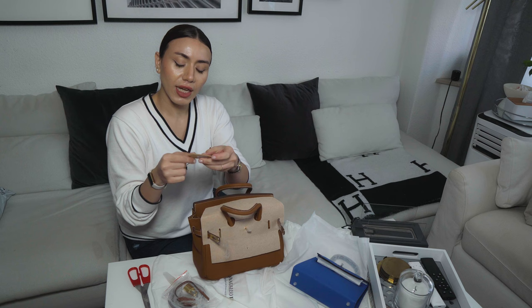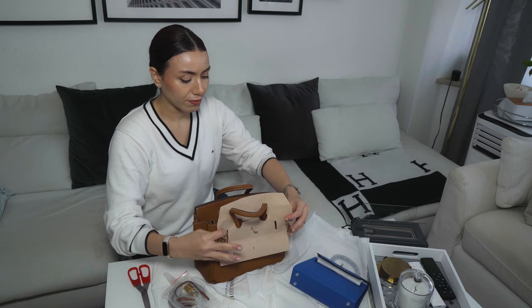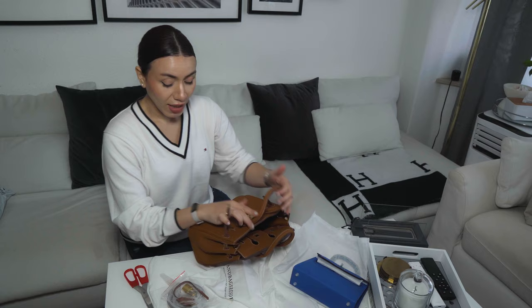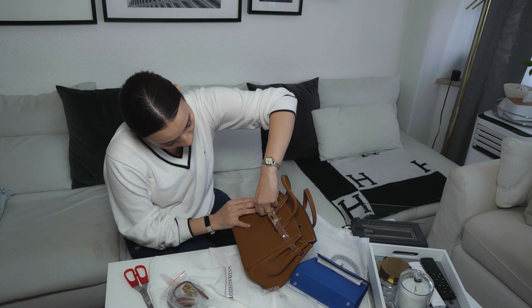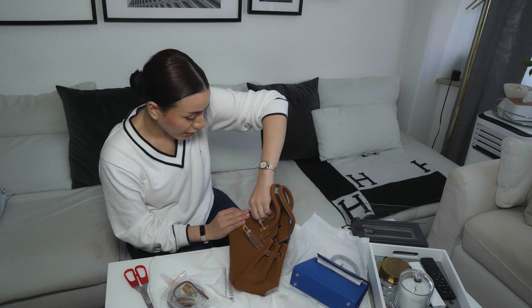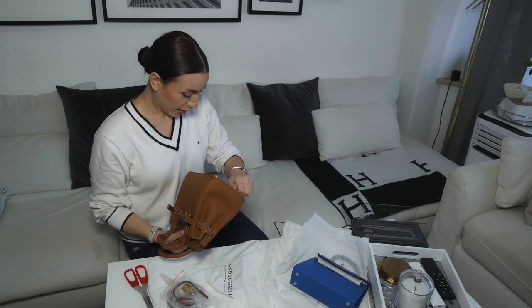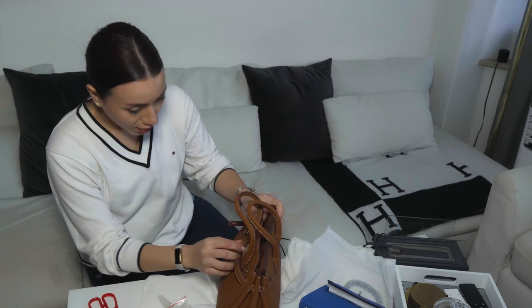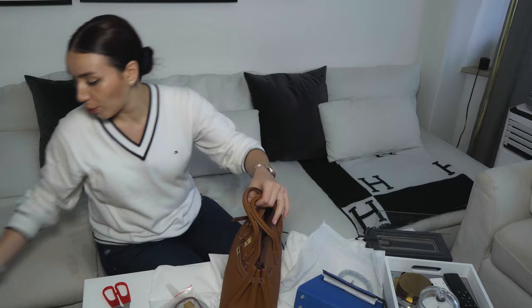They even attach a leather sample — that's pretty nice that they do that. Are we ready for the full and final reveal? I like to keep the dust bag to protect the bag when traveling. I'll be more confident traveling with this one than with my Hermès, because I don't want the Hermès to get stolen or dirty. I must say it's very well packed. It looks incredible — if you have a Hermès bag on your wish list, this is definitely something you could start with.